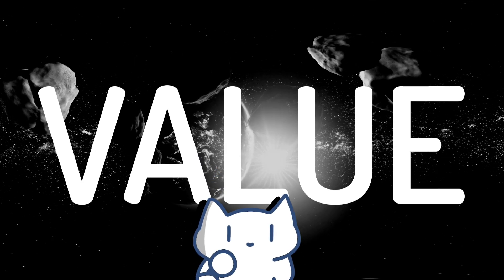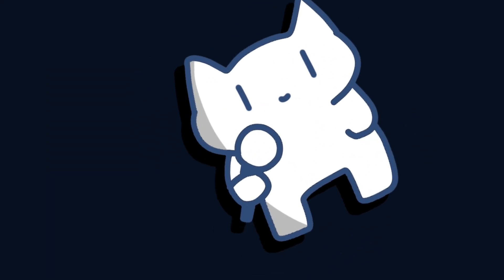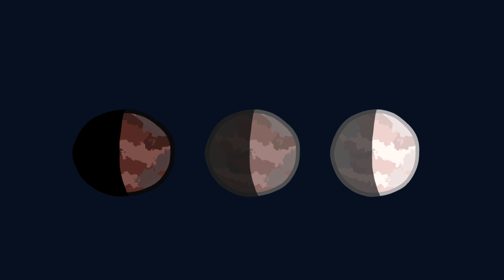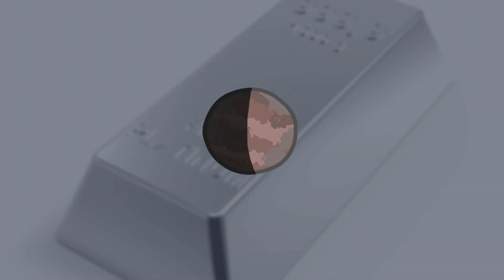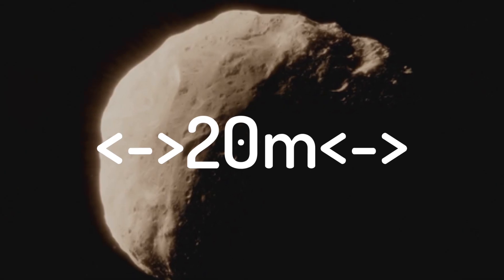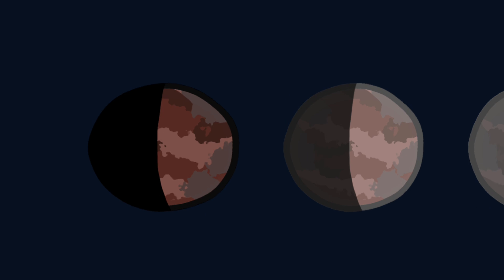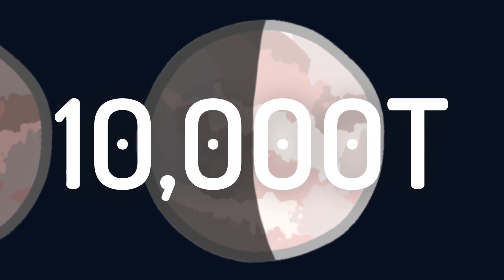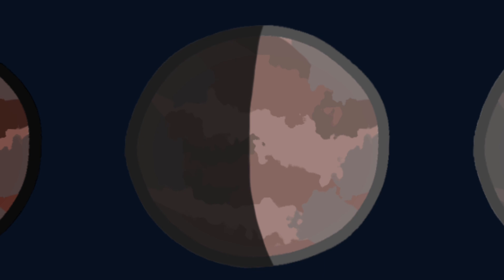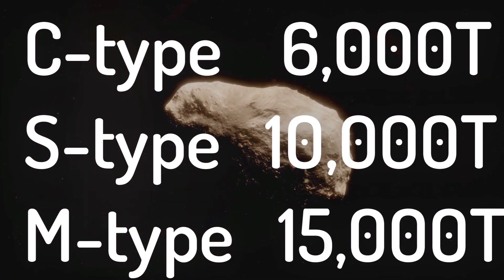To estimate the value of an asteroid, we need to consider its composition, size, and the market prices of the materials it contains. Based on the asteroid type, we can estimate the average concentration of valuable materials. Remember we were targeting a 20 meter asteroid? We are dealing with the same size but different mass. For a C-type asteroid, it would be about 6,000 tons. For an S-type asteroid, it would be more like 10,000 tons. The heaviest are M-type asteroids, containing more metal, weighing close to 15,000 tons. So just by identifying the type, you end up with a completely different mass estimation.